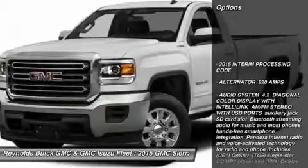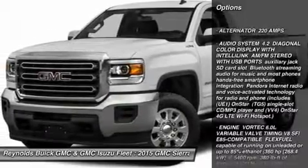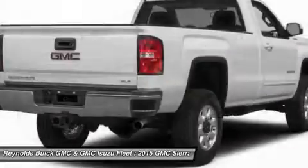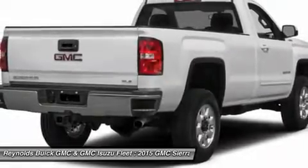Stability control. Traction control. Anti-lock braking system. Air conditioning. Adjustable steering wheel. Driver airbag. Cruise control. Four-wheel disc brakes.